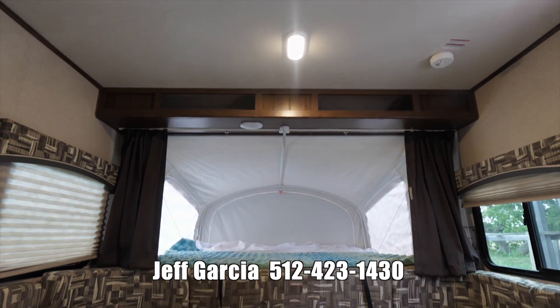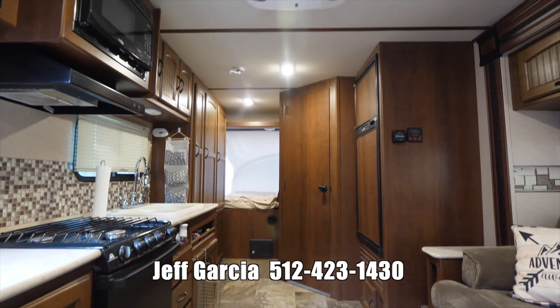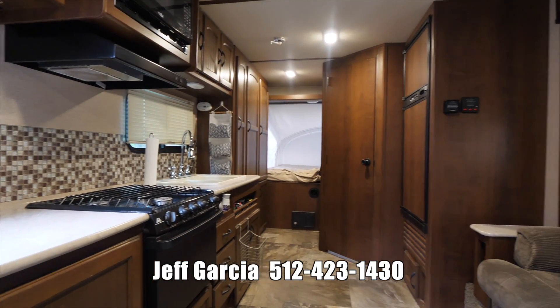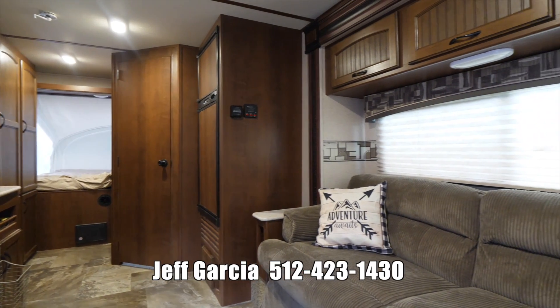The couch and the dinette both convert, giving you the option to sleep 8. The kitchen comes well equipped with everything you'll need, including a fridge freezer, three burner stove, an oven, pantry, and a microwave.